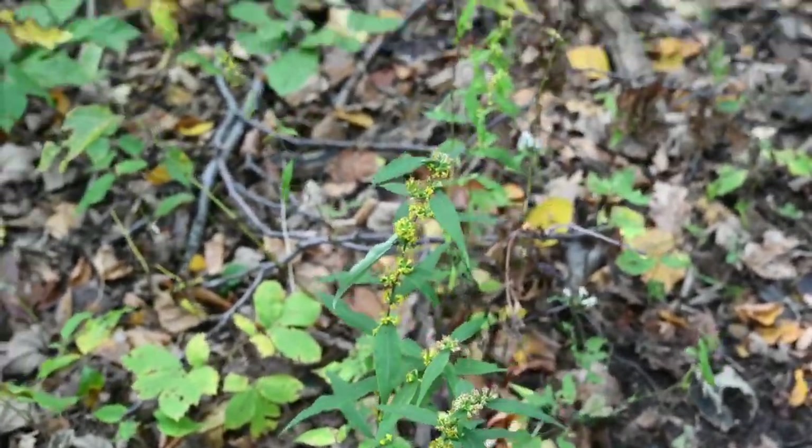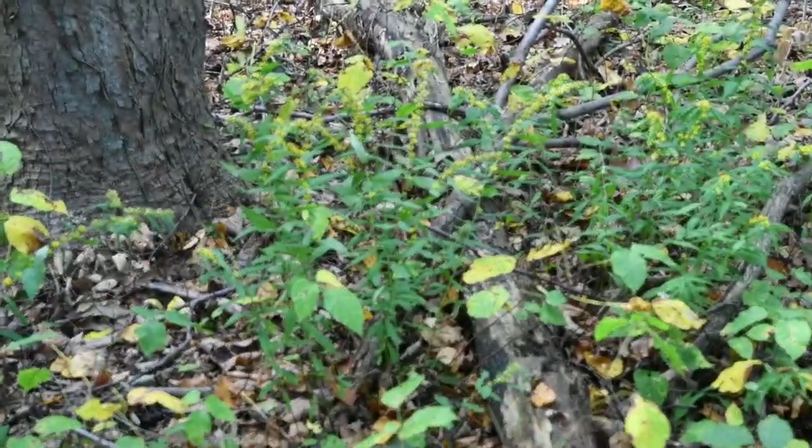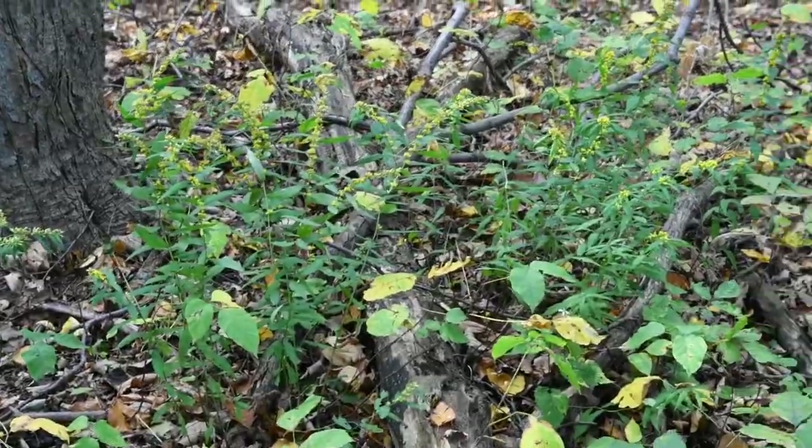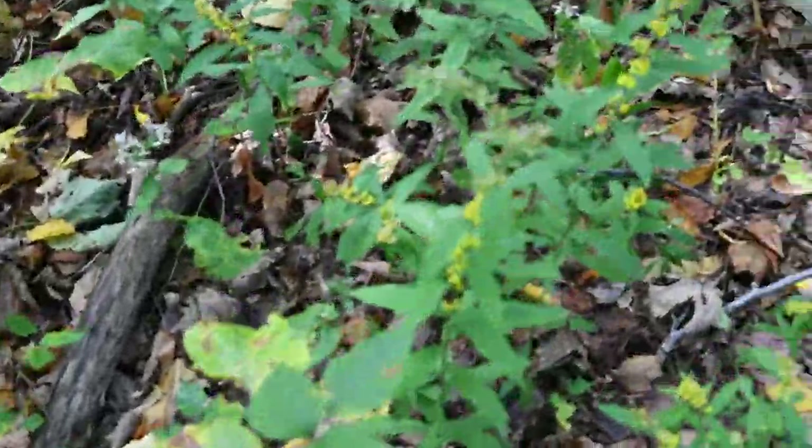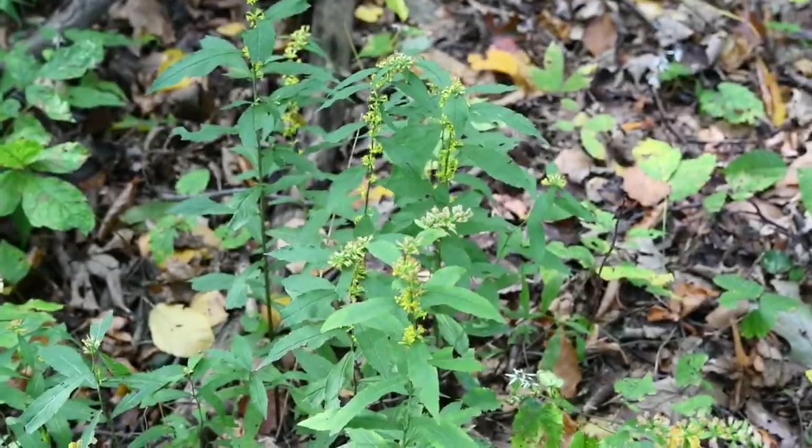Look at all these bluestem goldenrods — isn't that beautiful? It's really a dominant species on the forest floor.